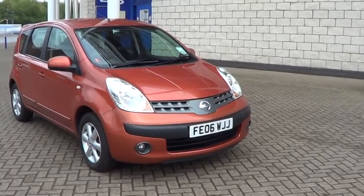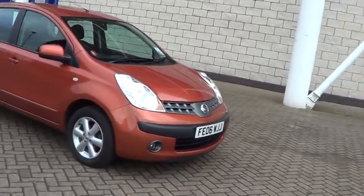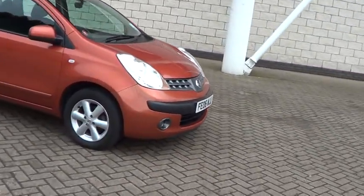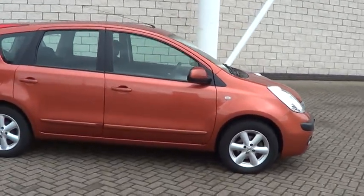Welcome to Sturgis Motor Group. Here we have a 2006 Nissan Note 1.4 SE 5-door in beautiful copper metallic with contrasting grey trim.